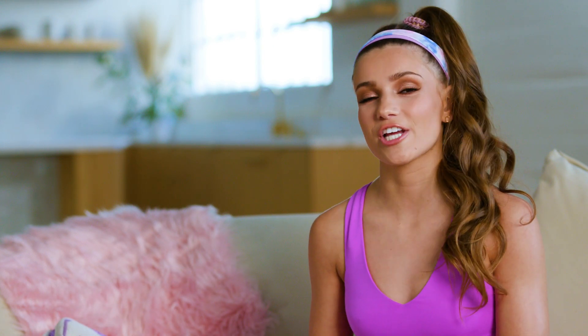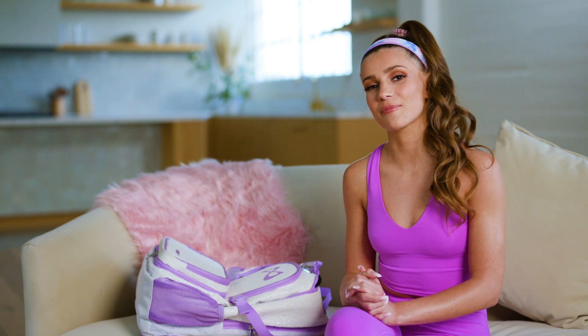Thank you guys so much for joining me on this 'What's in My Gym Bag.' I appreciate you guys so much and be sure to check out my Conair and Scunci collection coming to you at CVS!